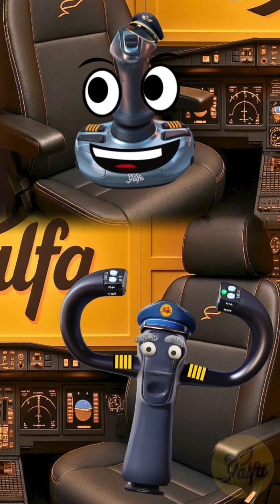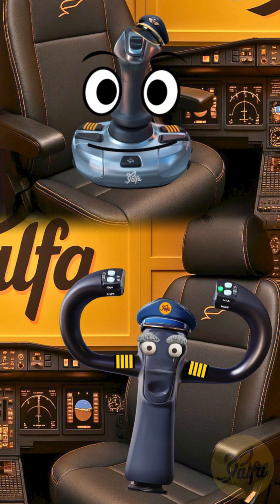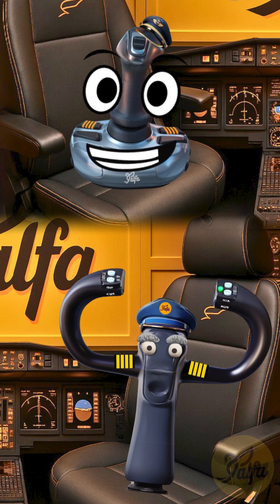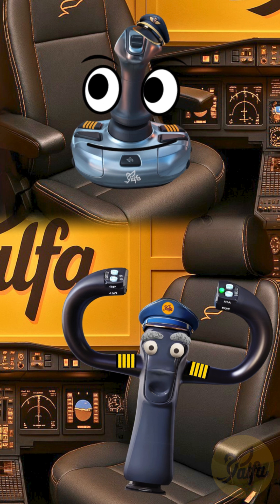Electrical? How so? Well, as we fly through the air, especially through clouds or rain or snow or even just dust, friction causes a significant static electrical charge to build up on the aircraft's skin, just like shuffling your feet on carpet. Static buildup — and these little wicks help get rid of that charge safely.